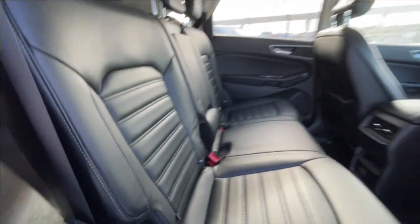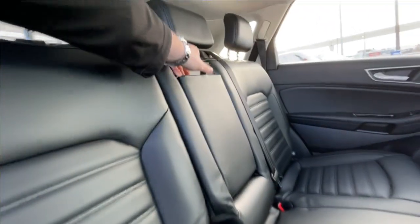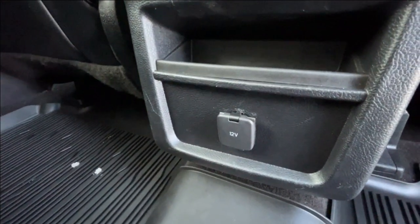Heading back inside the Edge, the back seats are car seat ready and easily collapsible in a 60-40 split, allowing plenty of access to your trunk. A couple of those come down in the middle, and in the center console of the vehicle, we have a single cigarette lighter charger.